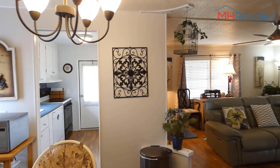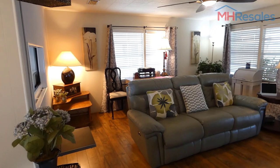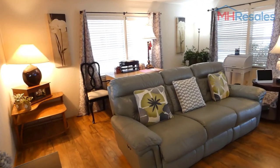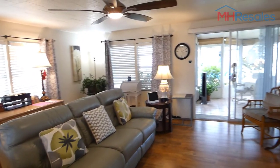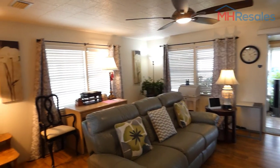We entered from the front door — there's a nice covered porch at the front door to entry. This is the 18-foot long living room with nice wood flooring through the living room, dining room, and hallway.